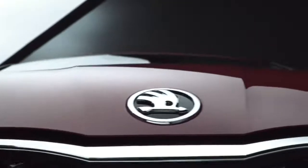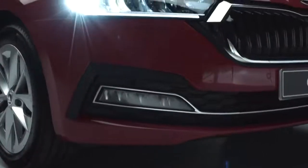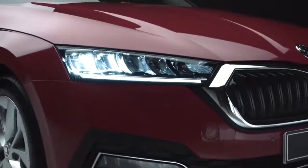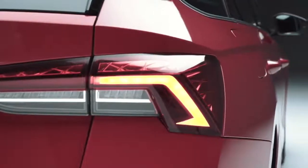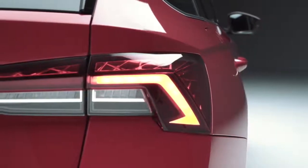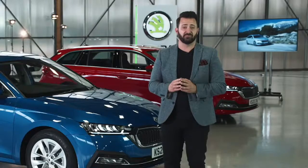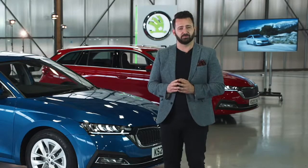And before we get too carried away with the looks, the fourth generation model also offers full LED matrix headlights and fog lights, and full LED taillights in the trademark C configuration with dynamic indicators for the first time ever on an Octavia — just some of the fantastic features which make this car such an uncompromising proposition.